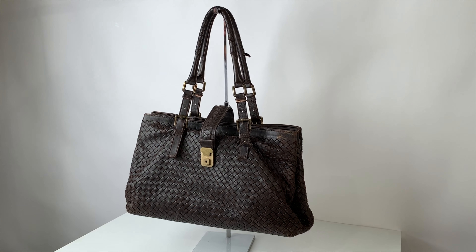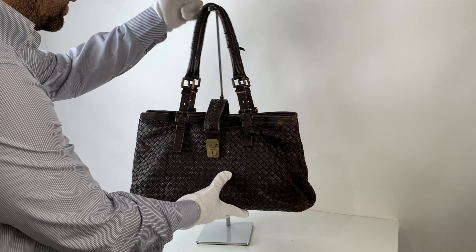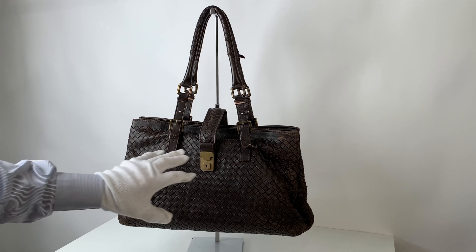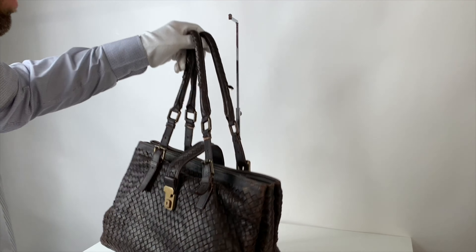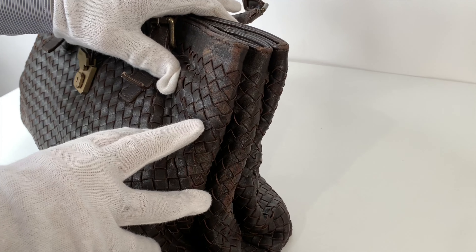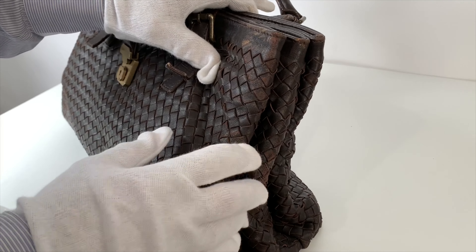Now let's look at the overall wear of this beautiful Bottega Veneta. As you can see, the leather is slightly worn and has some general wear. Looking at the top corners, this part surely needs treatment and our artisans can fix all this.